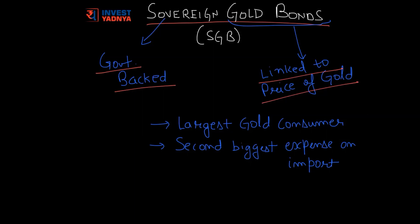How? We are one of the largest gold consumers in the world and we consume almost 1000 tons of gold every year. Most of it is imported. And gold is the second largest expense on our imports after oil, which was almost $35 billion last year.